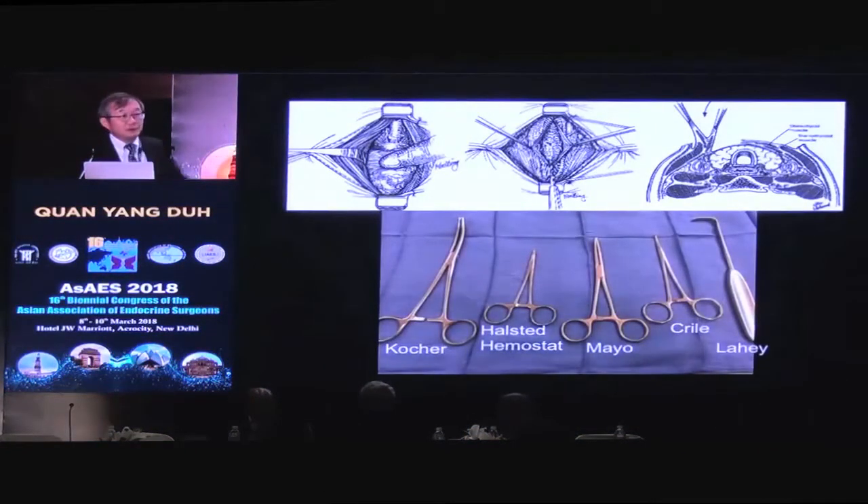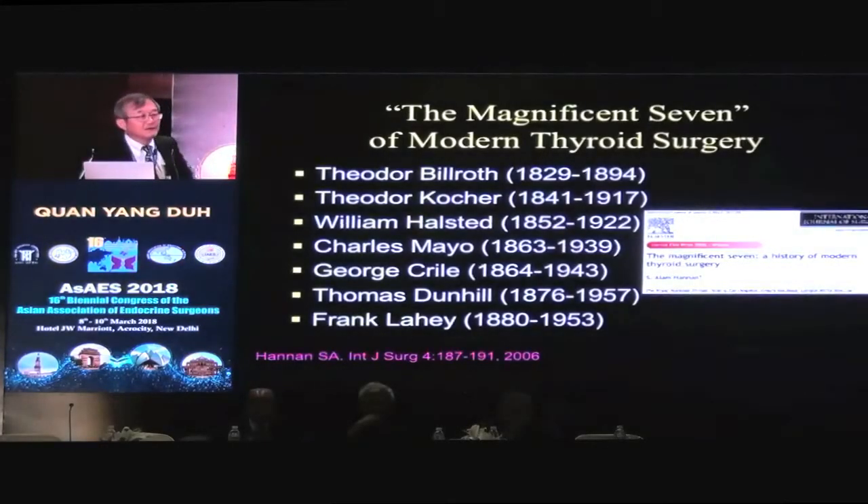Somewhere between then and now, this is in my operating room. I pull out some instruments and here are the names: there's a Kocher, a Halstead Hemostat, a Mayo Clamp, a Crile, a Lahey Retractor — and this is how I do my operations. Now I found this wonderful article that talks about the Magnificent Seven of Martin Thyroid Surgery. All of those instruments are also instruments we use for regular general surgery operations; they're not specifically for thyroid operations, and yet they're named after some of the giants.